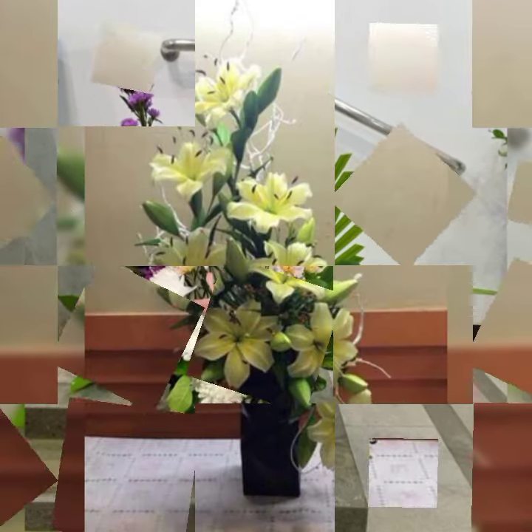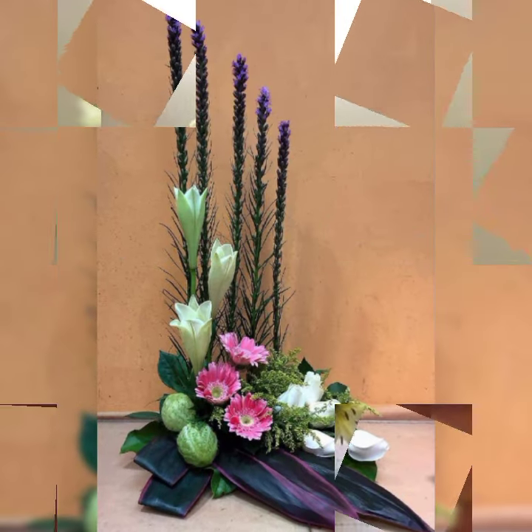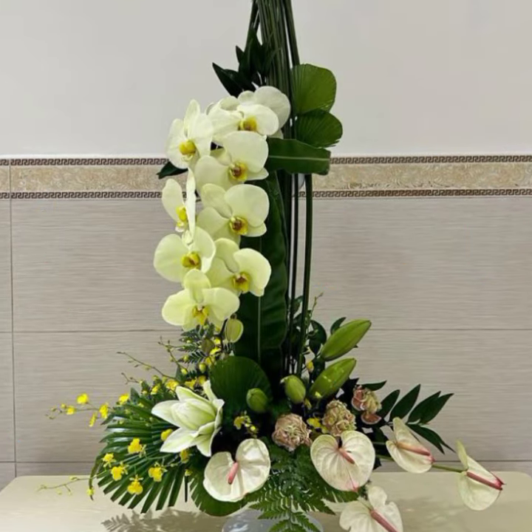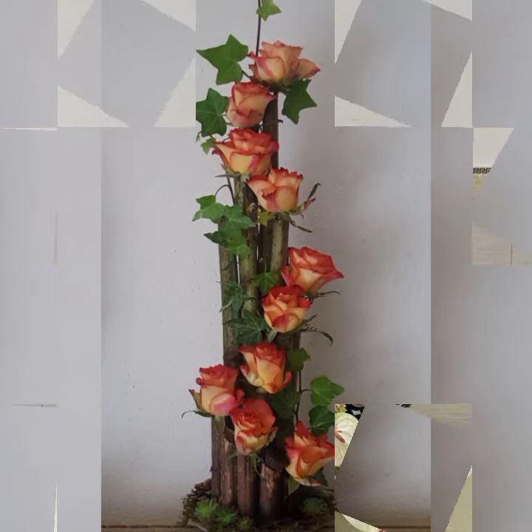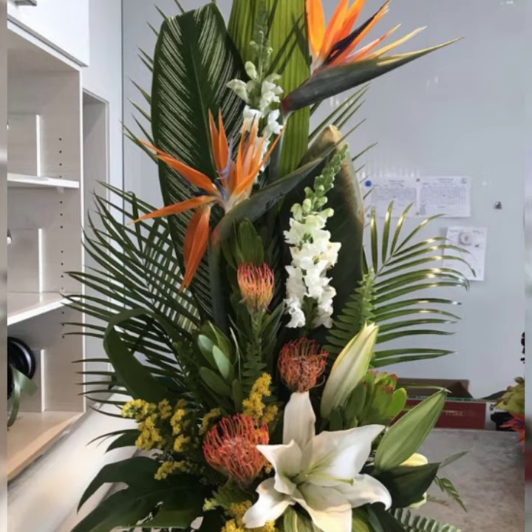Beautiful flower arrangement styles: line style, mass style, triangle shapes arrangement, circular shapes arrangement, fan shapes arrangement, right or left shapes arrangement, and most beautiful, most adorable as well.